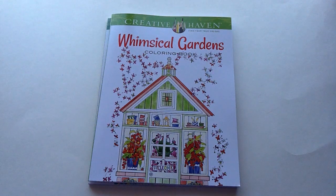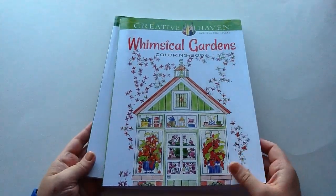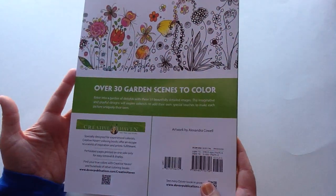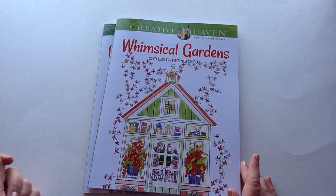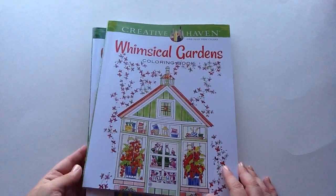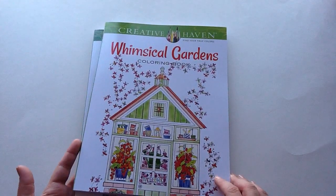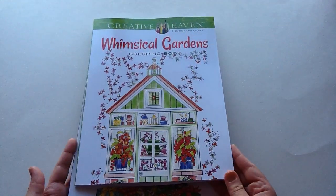Hello everybody! I hope you guys are having a great day. I just wanted to share with you these coloring books that I picked up at Michael's. They're called Creative Haven and they were only $8, which is a really great value, and I had to pick some of them up. They have about 30 sheets in them and they are single-sided, but I thought I would share them with you as a flip through so that you guys can see what's on each page to see if maybe you wanted to order them online for yourself.